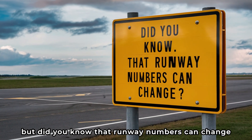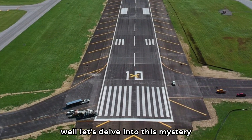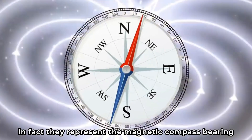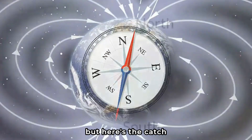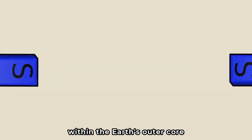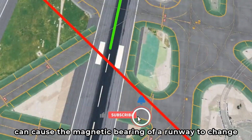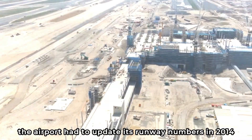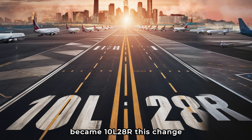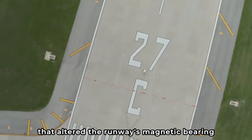Did you know that runway numbers can change? You might be thinking, how can numbers on a strip of concrete change? Runway numbers are closely tied to the Earth's magnetic field, representing the magnetic compass bearing a pilot would use to align their aircraft. But the Earth's magnetic field isn't static — it gradually shifts over time due to the movement of molten iron within the Earth's outer core. This phenomenon, known as geomagnetic secular variation, can cause the magnetic bearing of a runway to change. For example, Palm Beach International Airport in Florida had to update its runway numbers in 2014, when runway 9L/27R became 10L/28R due to a shift of a whole degree.